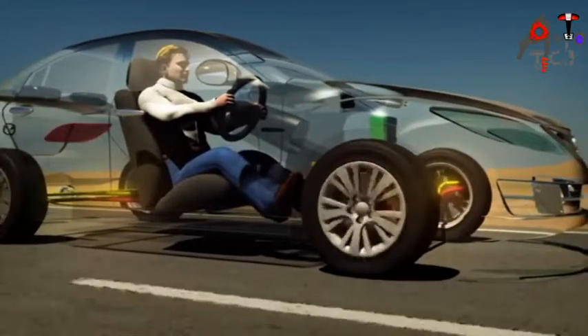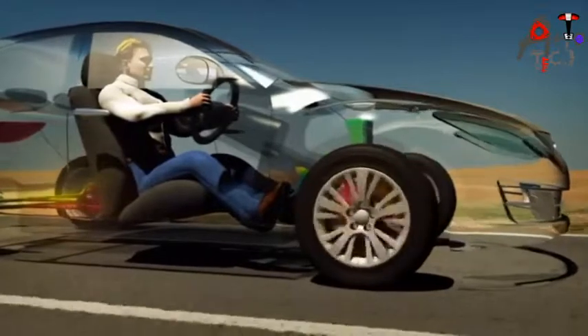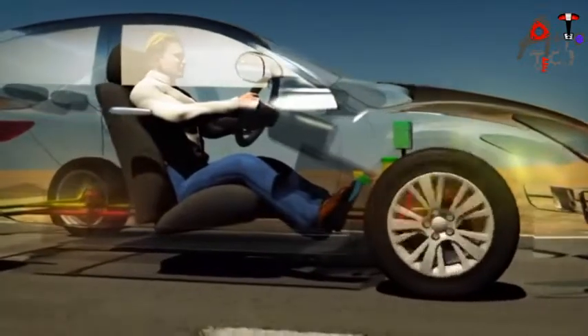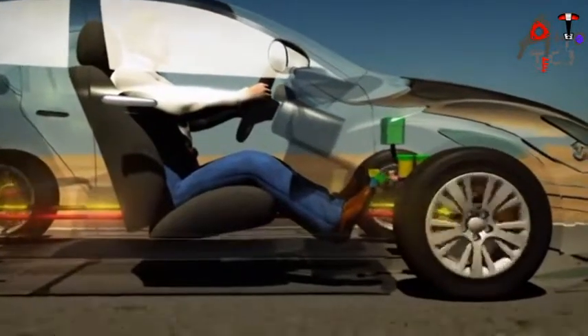By preventing this lock-up, the vehicle stops sooner and remains under the driver's control. The Anti-Lock Braking System, or ABS, provides this assistance.